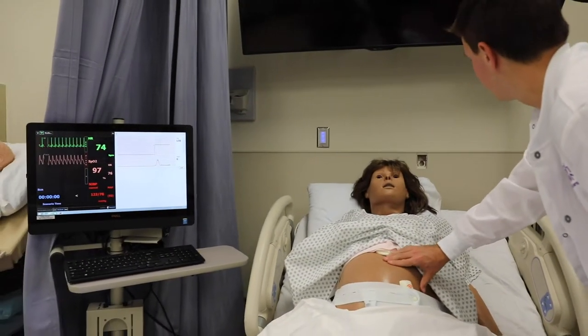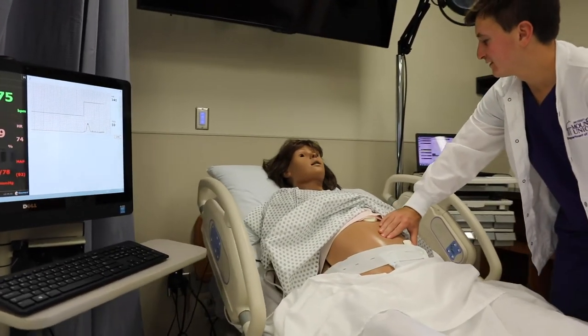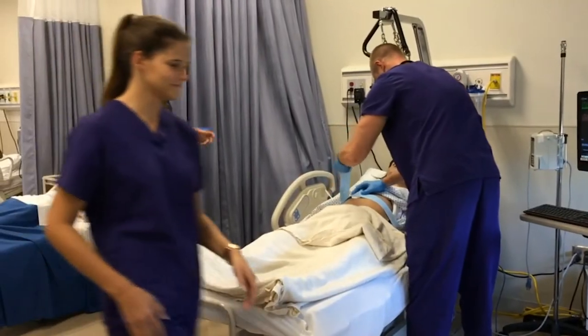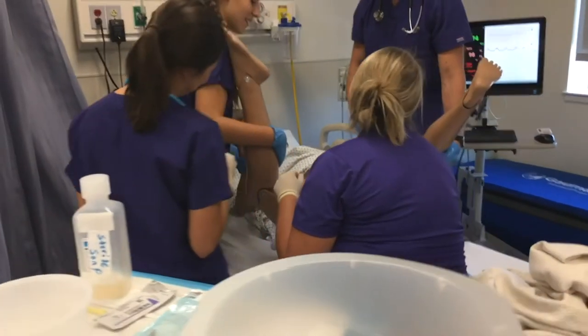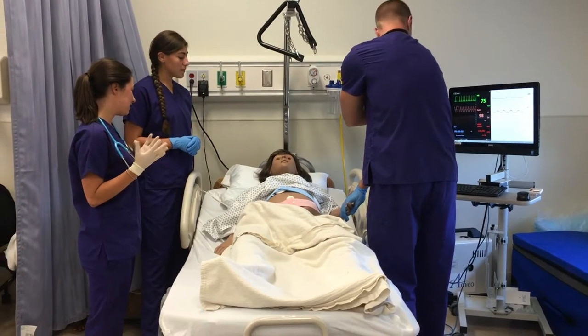We have a birthing simulator, NOEL, that is designed to provide a complete birthing experience, including before delivery, the birthing process, and after delivery. This simulation work enables nursing students to be ready for actual patient care while in clinicals.